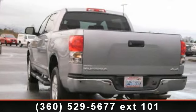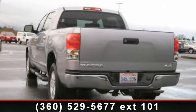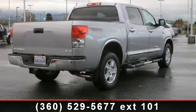Presenting the 2008 Toyota Tundra Ltd. If you are looking for an automobile with great features, look no further.